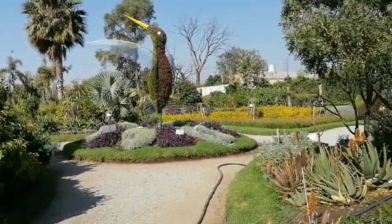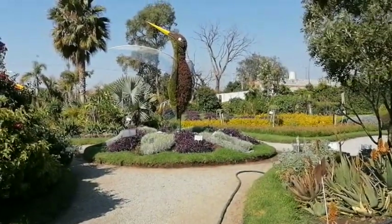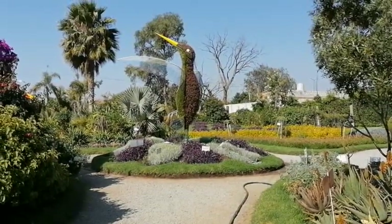Más de 1500 especies de plantas son las que se pueden conocer en el jardín mágico de Atlixco. Estas se clasifican en frutales, coníferas, tropicales, entre algunas otras, y están ubicadas en islas.